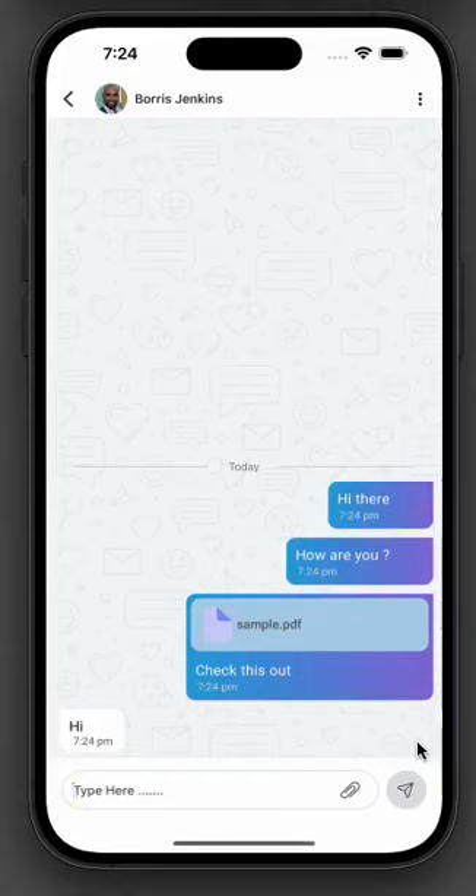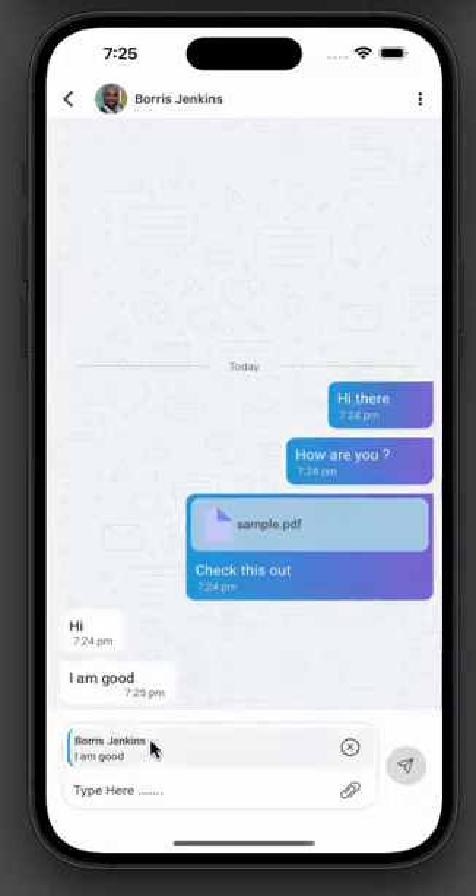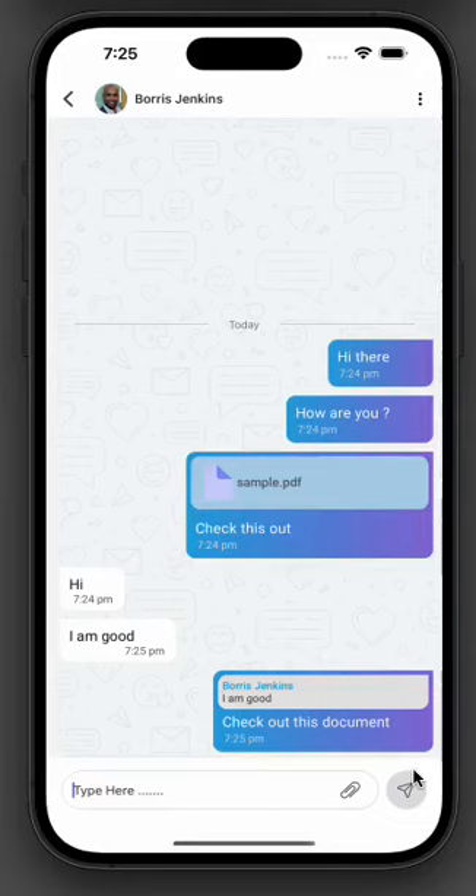You can also create a group chat between friends while writing a collaborative journal. It's that simple. Enjoy journaling.